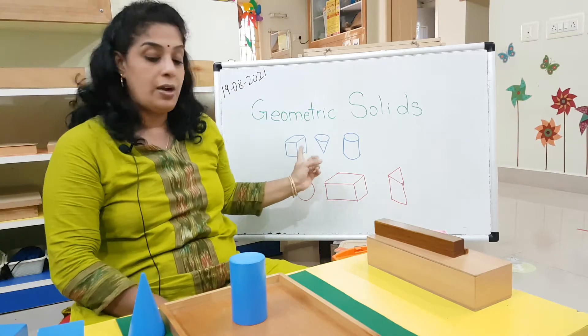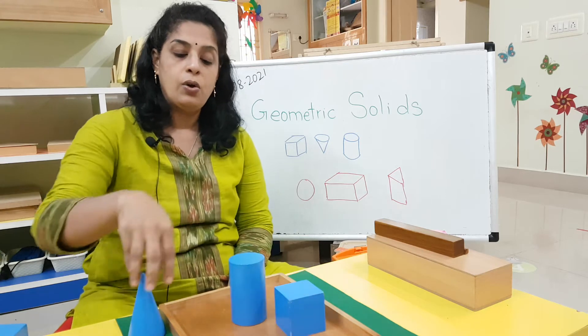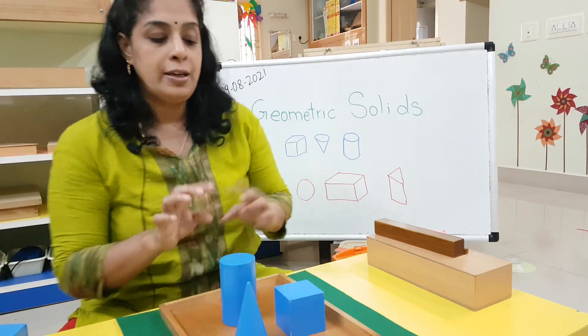So these were the shapes that we saw last time: cube, cone, and cylinder. Let's take one quick look at their surfaces.